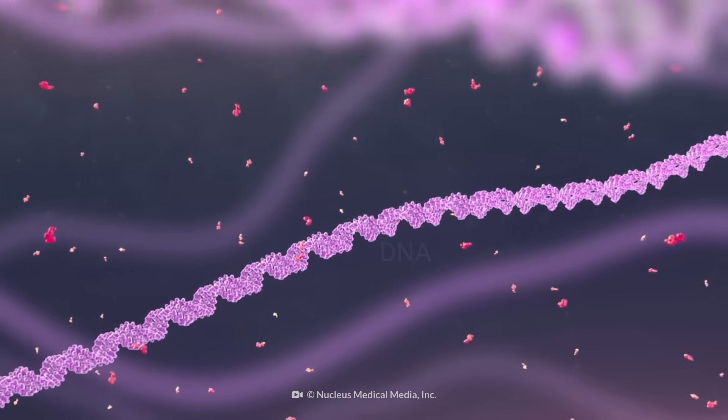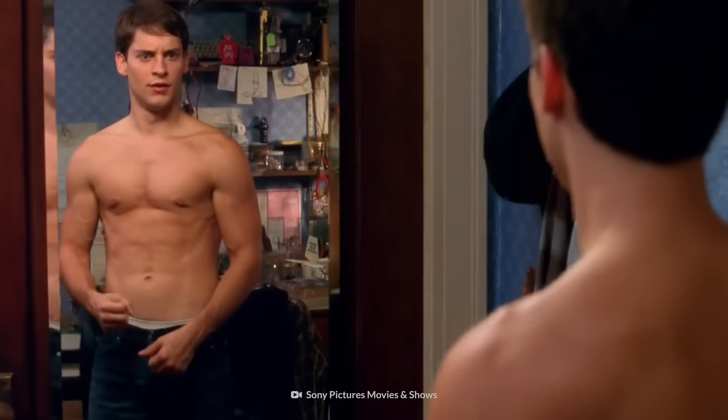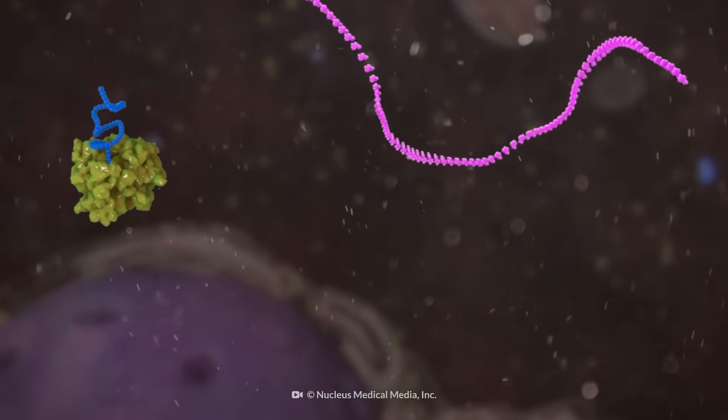To be clear, the mRNA does not change your DNA in any way. Once the spike proteins are made, your body destroys the mRNA.